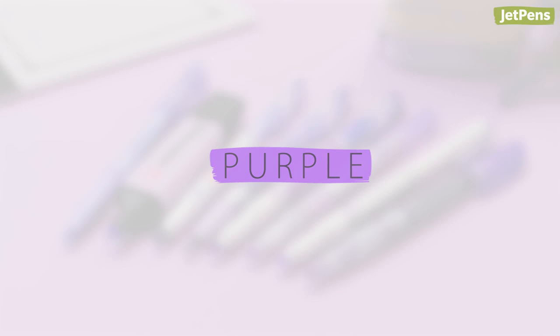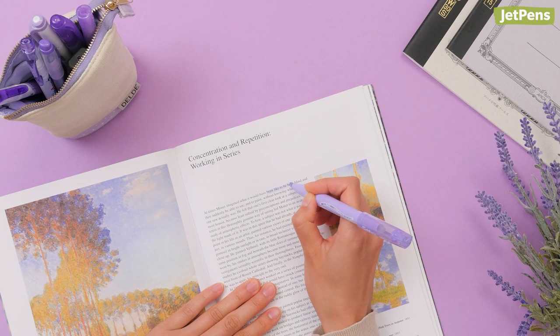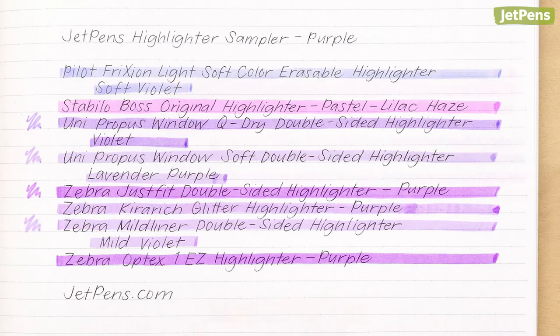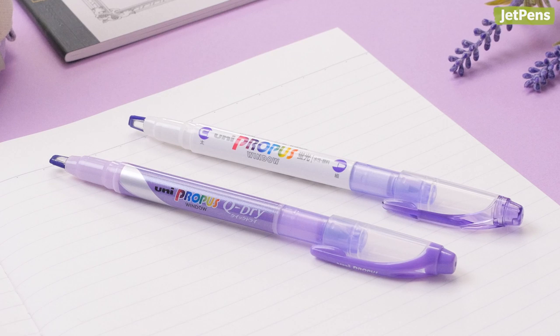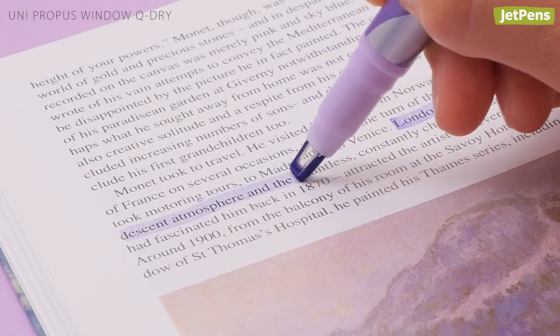The color of royalty, purple is elegant and mysterious. Our Purple Highlighter Sampler features 8 pens in varying degrees of warmth and tone. It comes with two Uni Propus Window Highlighters — both have the nifty window tip, but the Q-Dry version is darker and faster drying.